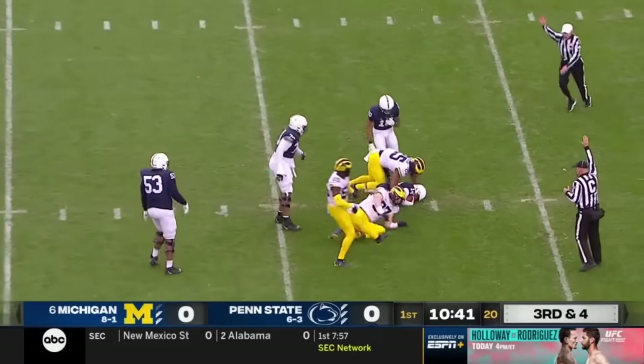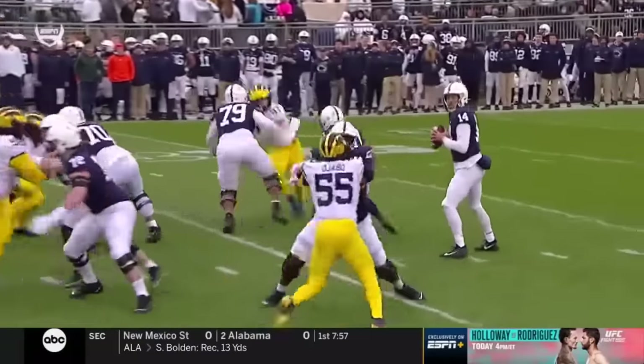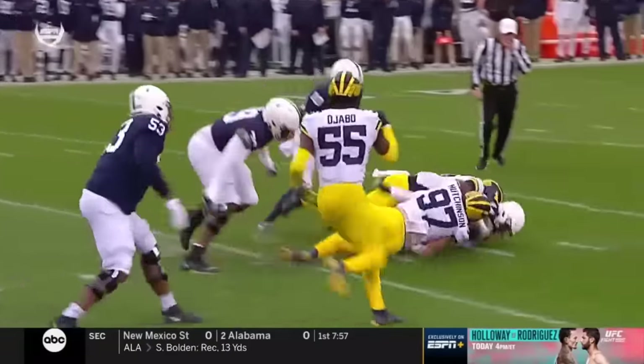Two third-and-longs converted, and then the fake punt on fourth and sixth. Clifford down for the third time, and that's how that linebacker becomes unblocked. That huge set.